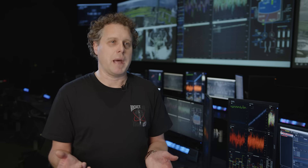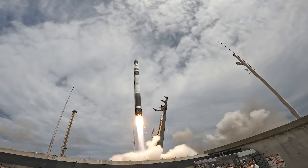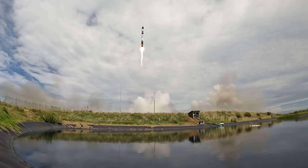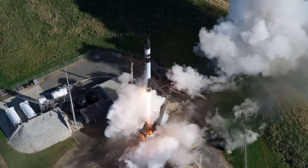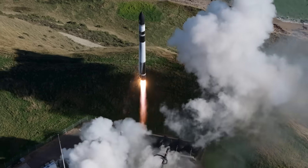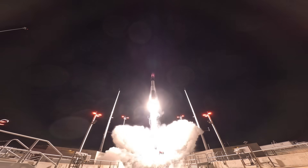We have a saying within Rocket Lab: once you fly Electron, you never go back — and that's proven to be true. Customers come to us because we have such great control over the accuracy of the position of the spacecraft and great control over the timing. We can put the spacecraft exactly where it needs to be, exactly when it needs to be, so customers can build their constellations quickly and very accurately.